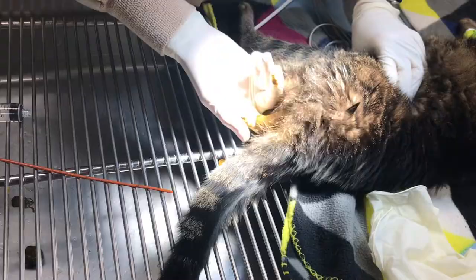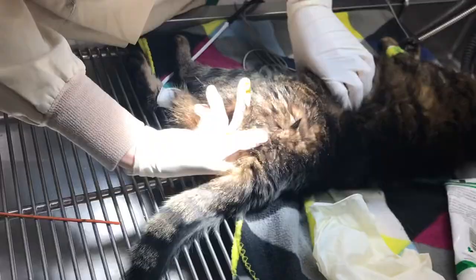This cat will feel much better and probably start eating this afternoon. He hasn't eaten for a couple of days, so this is what we're dealing with.